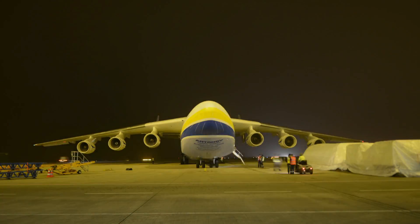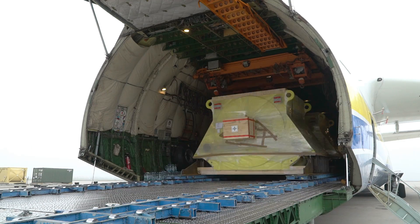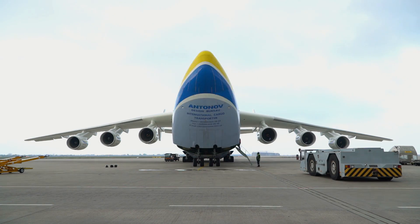Four of the motors had to be transported by Antonov 225, because that's the only airplane that can transport 160 tons at once.